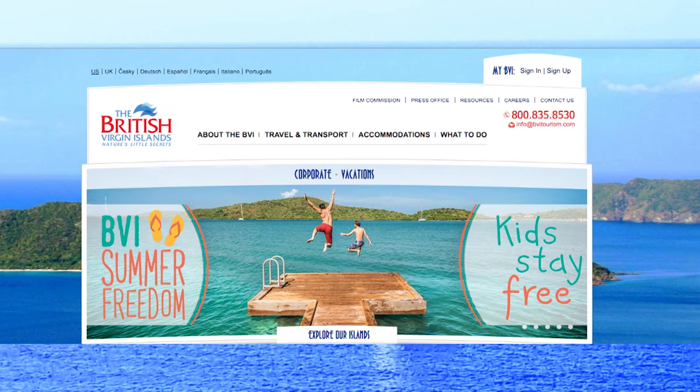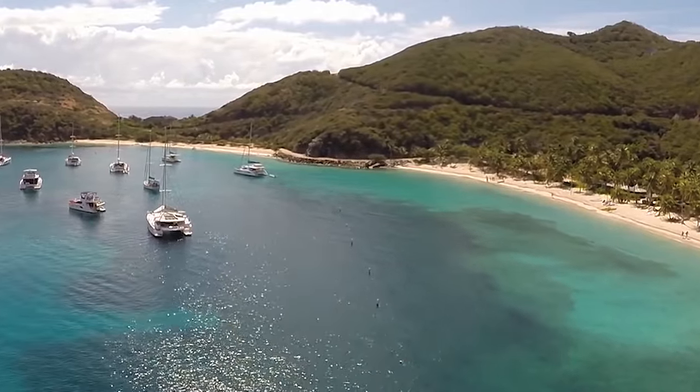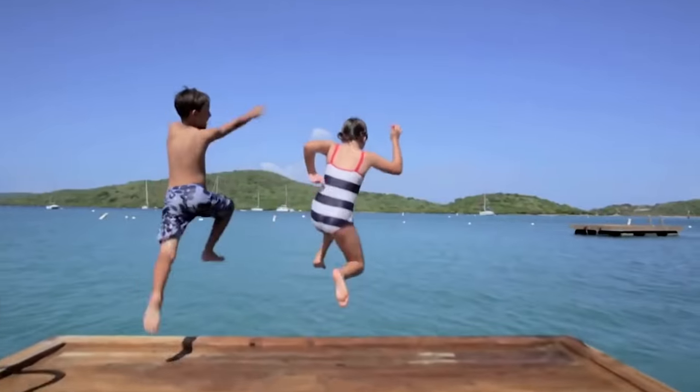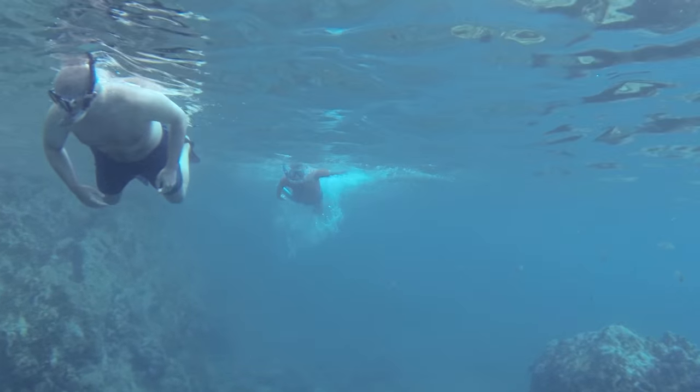Tell me more about the Summer Freedom promotion that's launching here in BVI. We have a very fun promotion running where kids stay free. Some hotels include meals, some include free toys. It starts on June 1st and runs through the end of October. It's fun not only for the children, but then the adults can also play. There are activities for the adults and activities for the kids. Some of the hotels include kids programs, so the parents can go off and do their scuba diving while the kids do storytelling at the different properties.